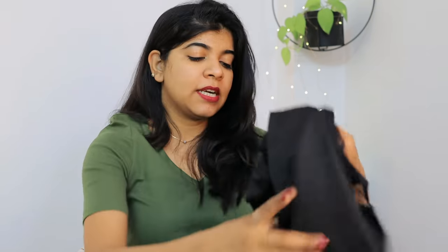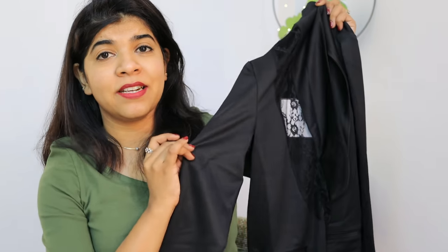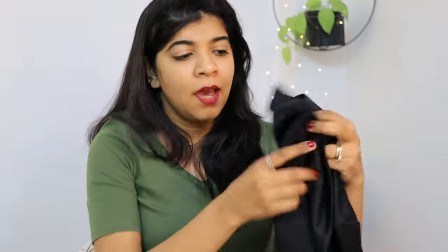Now coming to my next product — this blazer. See the fabric, it's very amazing. This is a stylish kind of blazer with a mesh print. You can wear it in any season. I think I can carry it on my birthday because this will look very smart. I really like the pattern on it.